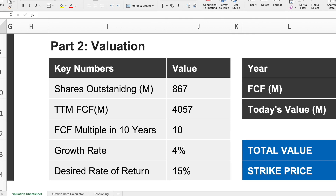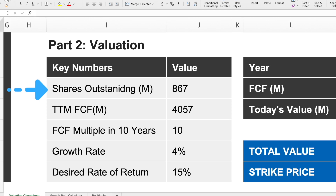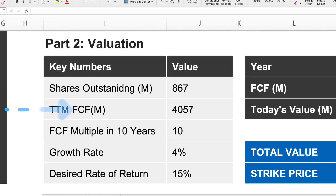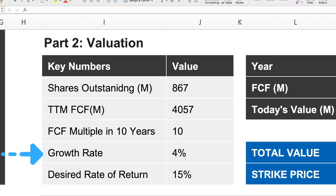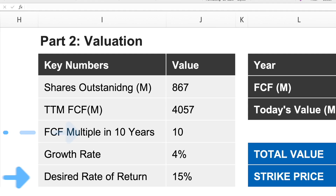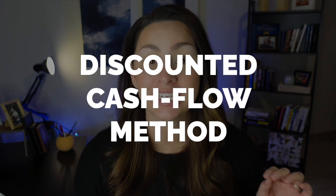To review, this is what our cheat sheet looks like: shares outstanding 867 million, trailing 12-month free cash flow $4,057 million, 10-year growth rate 4%, FCF multiple in 10 years 10, and desired rate of return 15%. With all of these numbers we can now do our valuation using the discounted cash flow method.